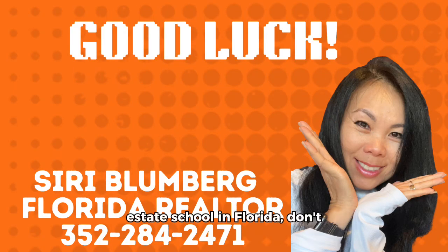If you're looking for a real estate school in Florida, don't hesitate to get in touch with me or find one online. Best of luck to you!